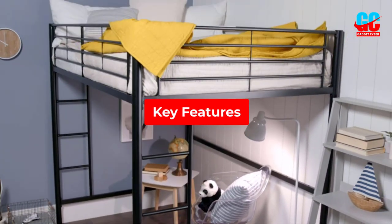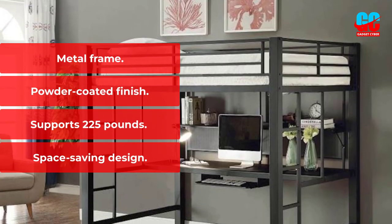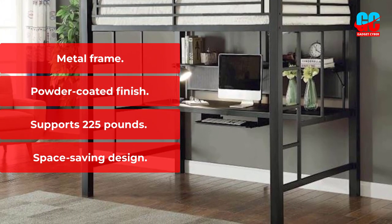Key Features: Metal frame. Powder coated finish. Supports 225 pounds. Space-saving design.